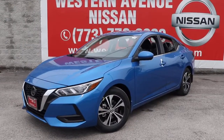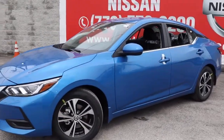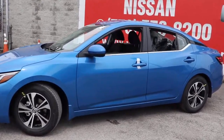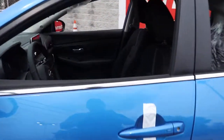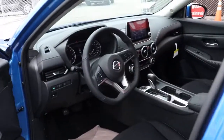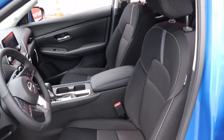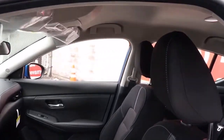Look no further than the 2021 Nissan Sentra. Comfort, convenience, safety and fun are all yours in the sleek and spirited Sentra. This mid-size four-door with modern flair delivers a roomy interior with plenty of creature comforts and thoughtful storage solutions, a suite of standard driver assist safety tech and an unmistakably sporty ride.